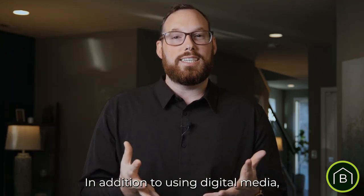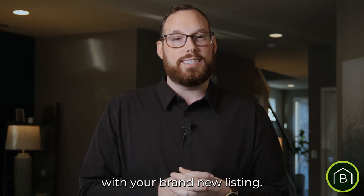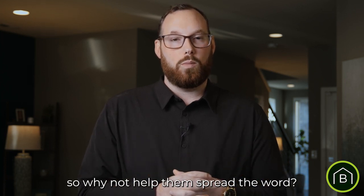In addition to using digital media, we utilize print marketing to send to your local neighbors and our community with your brand new listing. They love your neighborhood just as much as you do, so why not help them spread the word.